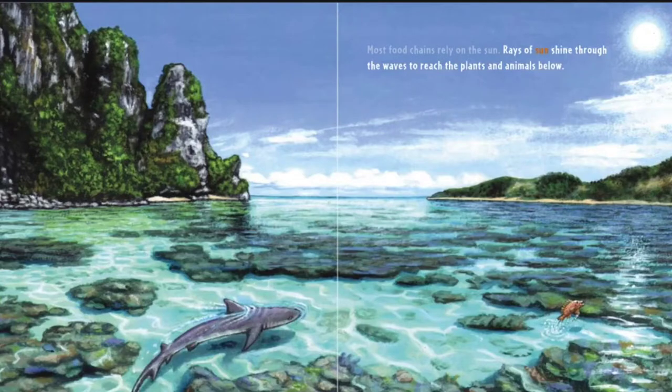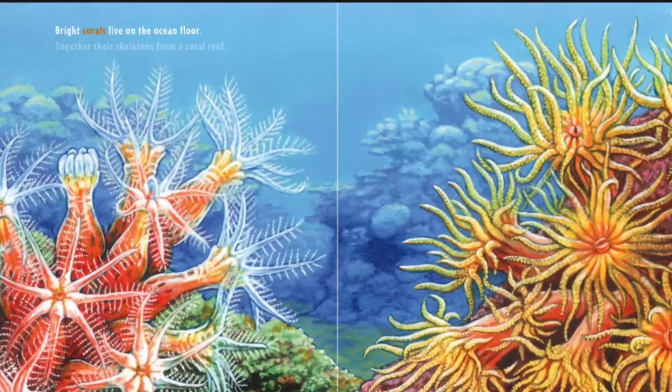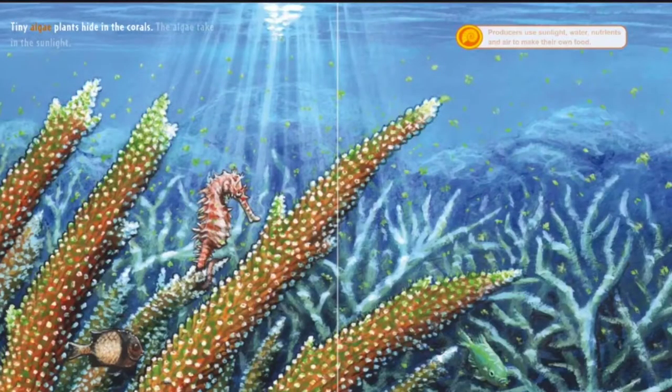Rays of sun shine through the waves to reach the plants and animals below. Bright corals live on the ocean floor. Together, their skeletons form a coral reef. Tiny algae plants hide in the corals. The algae take in the sunlight.